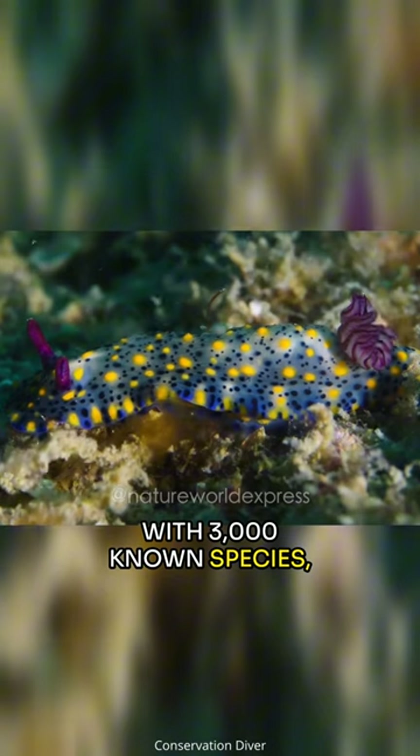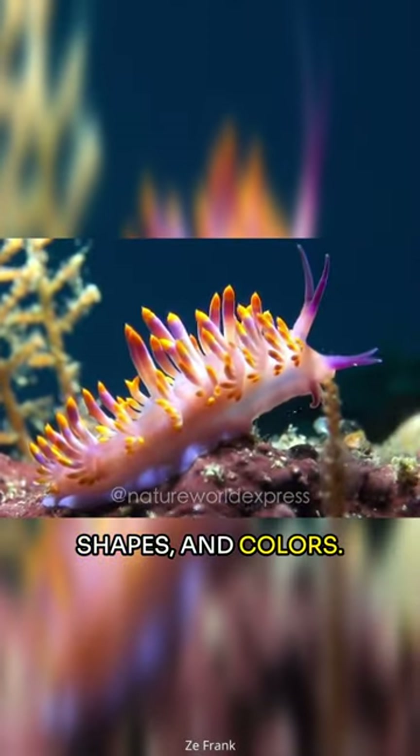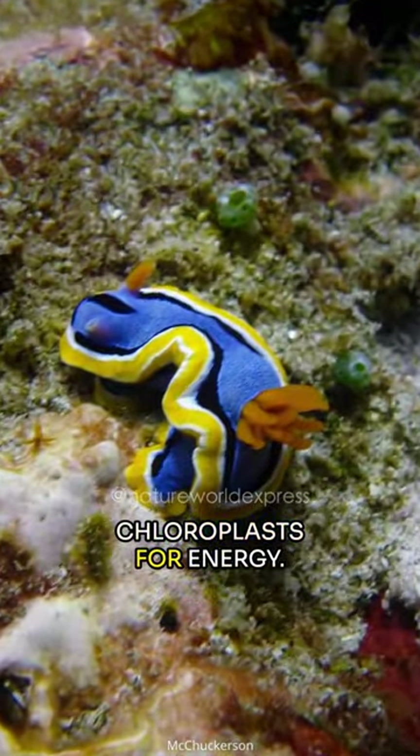With 3,000 known species, nudibranchs sport a diverse array of sizes, shapes, and colors. Some even harness solar power, consuming algae and utilizing their chloroplasts for energy.